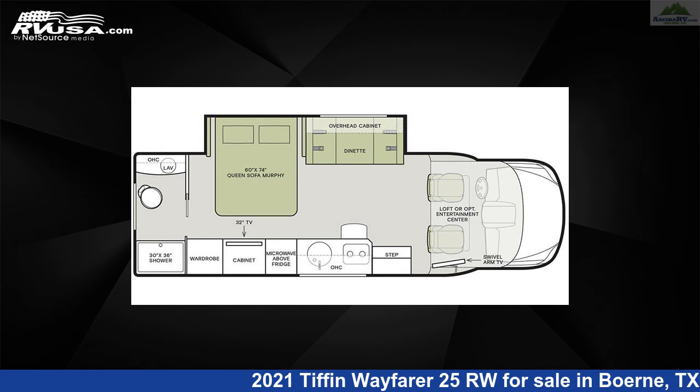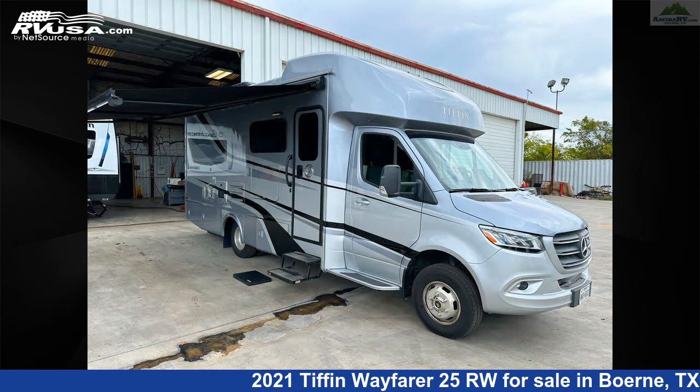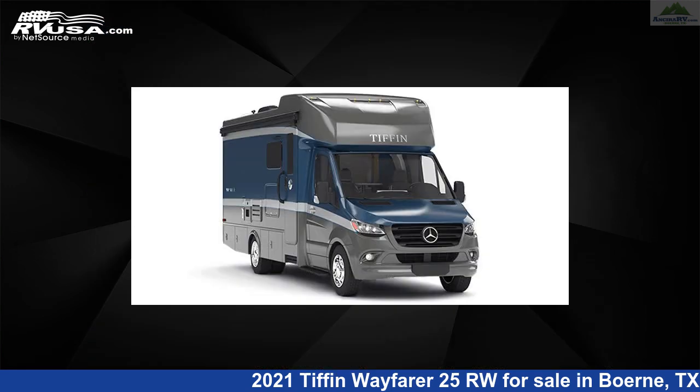This 2021 Tiffin Wayfarer 25RW is a Class C RV. It is located in Burney, Texas, 78006, and is offered for sale by Ancira RV.